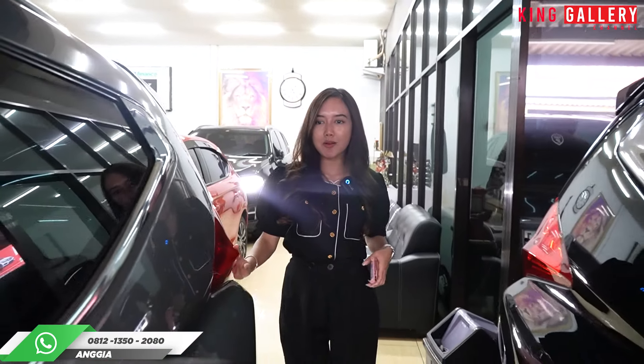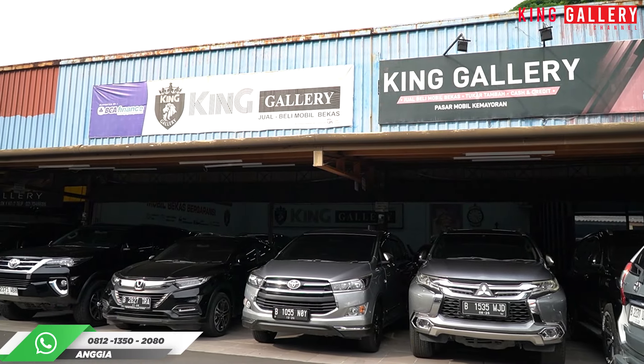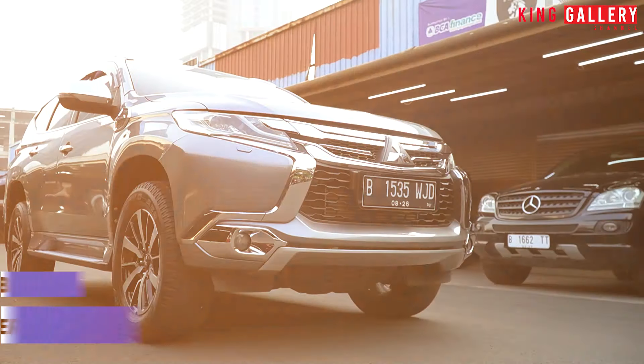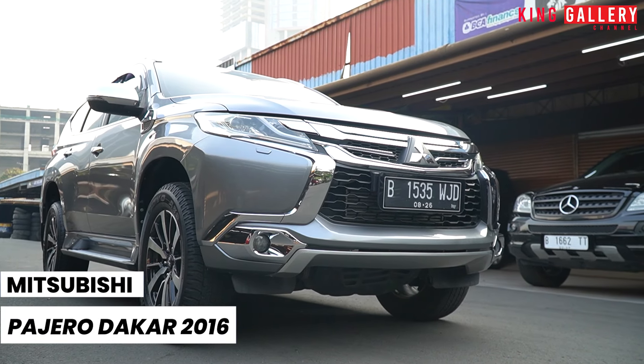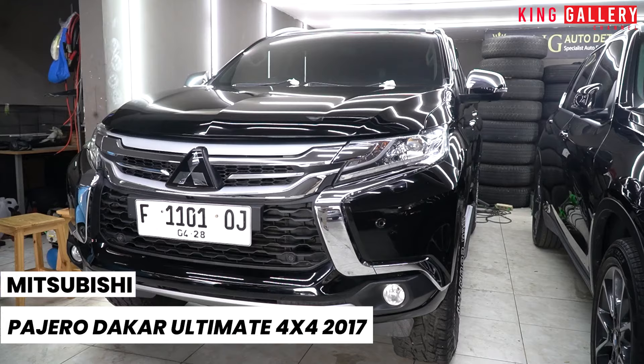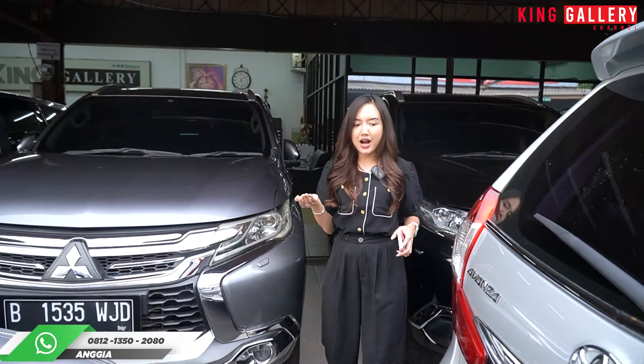Nah, teman-teman semua, banyak banget ya mobil SUV gagah tangguh di King Gallery. Selain Toyota Fortuner yang mau kita review, di sini juga kita punya Mitsubishi Pajero Dakar 2016, ataupun Mitsubishi Pajero Dakar 4x4 2017 warna hitam. Agak banyak banget di sini mobilnya ya.